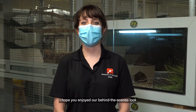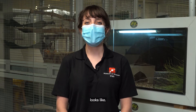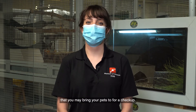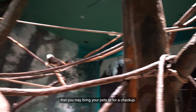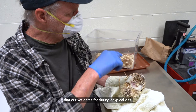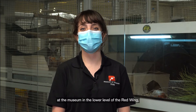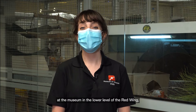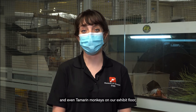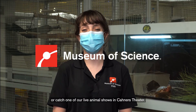I hope you enjoyed our behind-the-scenes look into what a visit from a veterinarian at the museum looks like. I bet it's just a little bit different than the vet that you may bring your pets to for a checkup. We got a look at just a few of the many animals that our vet cares for during a typical visit. And remember, you can visit the Live Animal Care Center at the museum in the lower level of the Red Wing, view animals such as frogs, snakes, and even tamara monkeys on our exhibit floor, or catch one of our live animal shows in Connors Theatre.